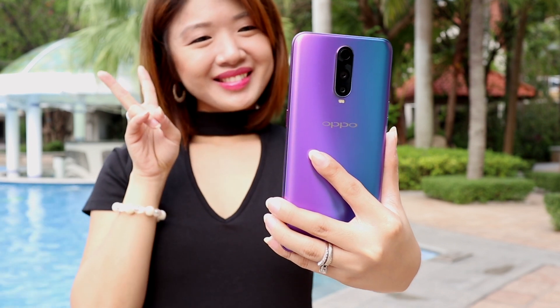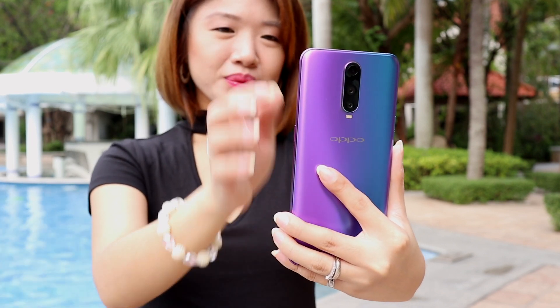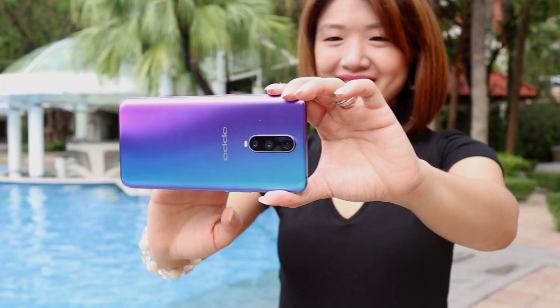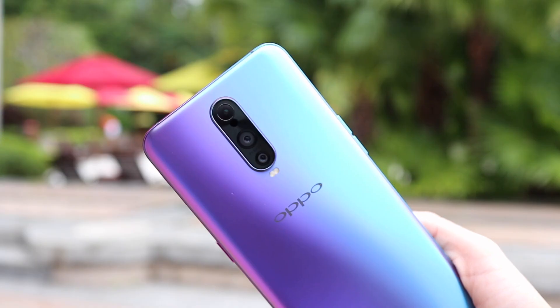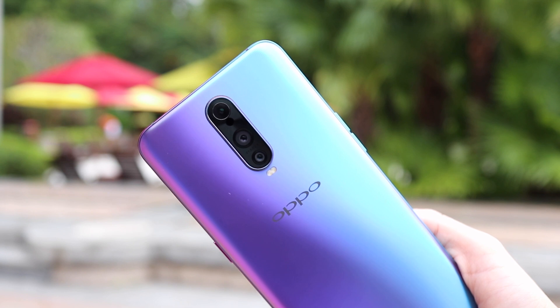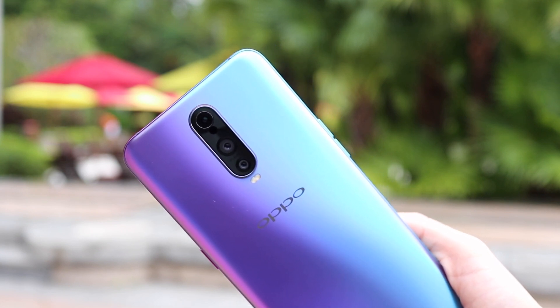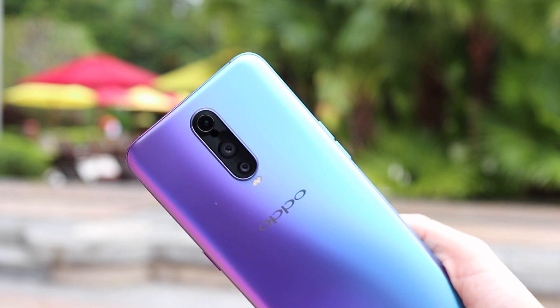Oppo is known as the selfie expert, so it's not at all surprising that the front camera is at 25 megapixels with an aperture of f2.0. But what really sets this phone apart is its triple camera setup. It has a 20 megapixel main lens, a 12 megapixel secondary lens, and what they call a time-of-flight or TOF 3D stereo camera, which is supposedly more for AR. Honestly, it's hard to tell what it can really do until we've really spent time with the device, so check back for the full review.